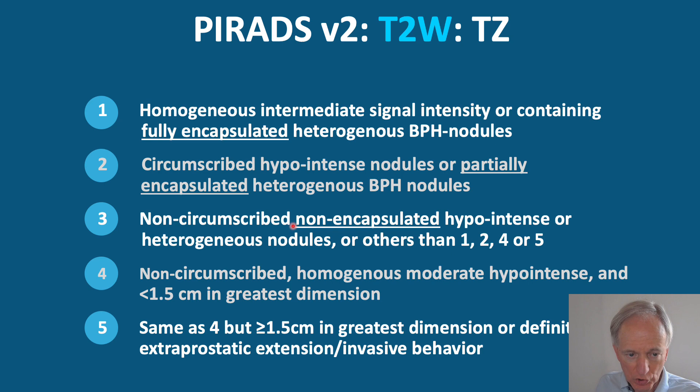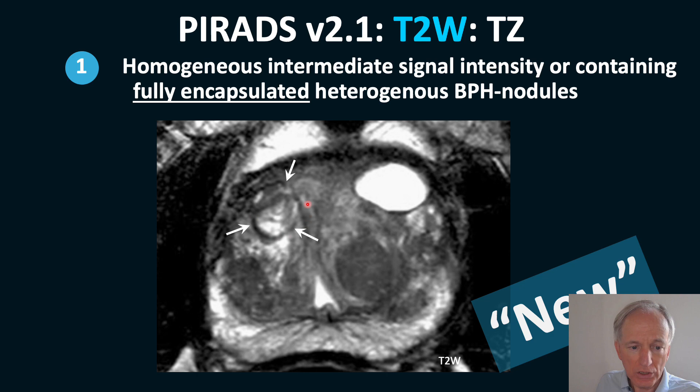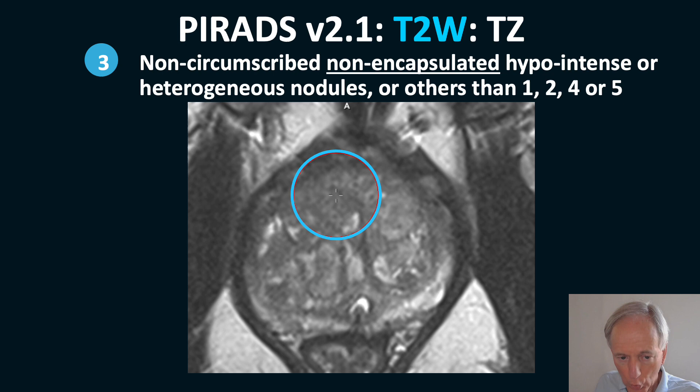The T2-weighted sequence is most important for the transition zone. In version 2.1: a fully encapsulated lesion, which can be heterogeneous, is a PIRADS 1 — a normal BPH nodule. A partly encapsulated lesion is PIRADS 2. A non-encapsulated lesion is either PIRADS 3 or 4.